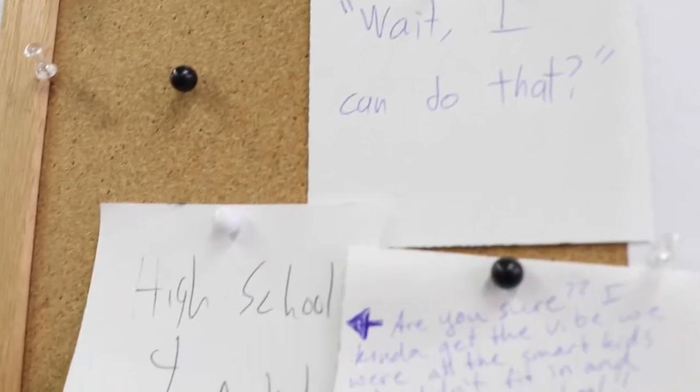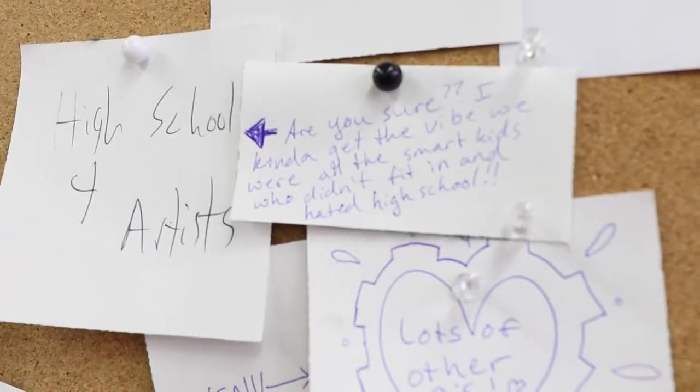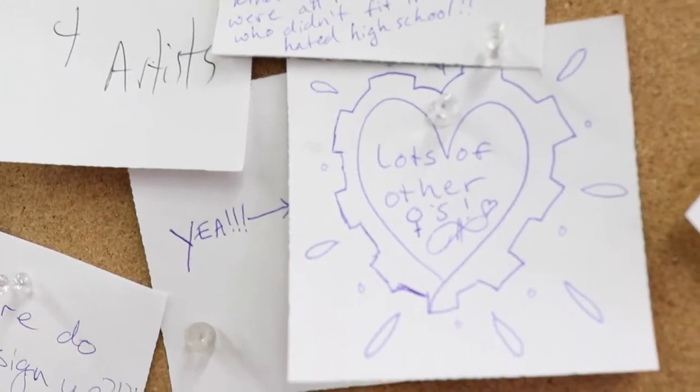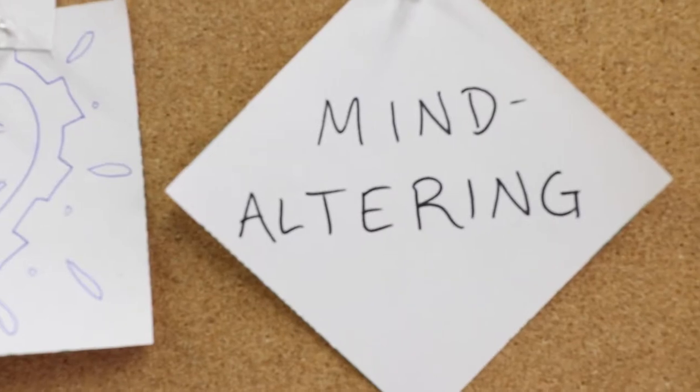Being at Artisan's Asylum has been awesome because we have a list called Have It Made where people from anywhere in the community can write in and say I have this project and I need help. Someone most recently wrote and said I am designing the body of a car and I need a fabricator. So I volunteered, and now we're working on fabricating the body of an electric car.